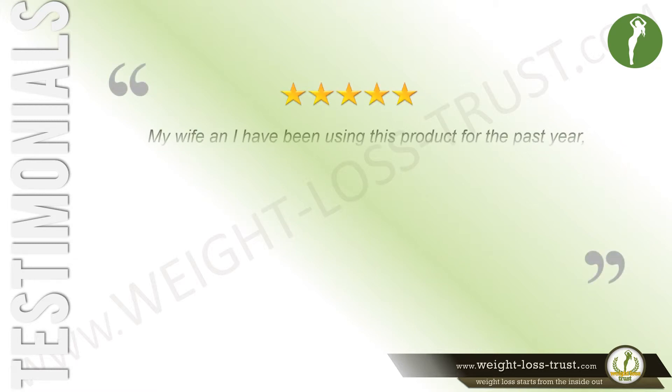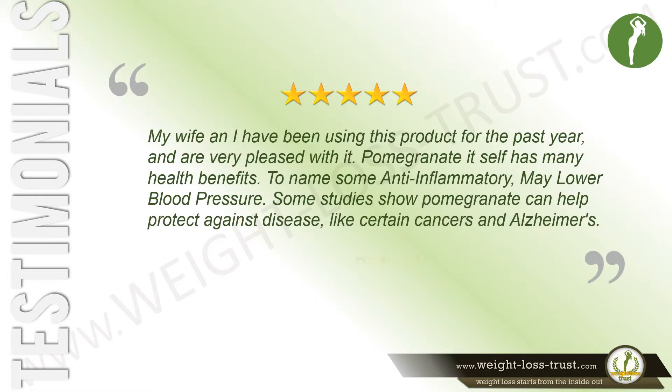My wife and I have been using this product for the past year and are very pleased with it. Pomegranate itself has many health benefits — to name some: anti-inflammatory, may lower blood pressure. Some studies show pomegranate can help protect against diseases like certain cancers and Alzheimer's. Says Richard.